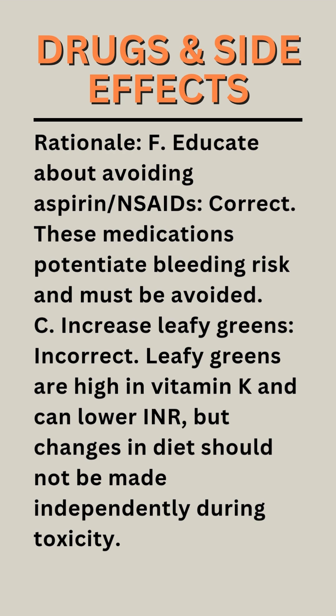Rationale C — Increase leafy greens: Incorrect. Leafy greens are high in vitamin K and can lower INR, but changes in diet should not be made independently during toxicity.